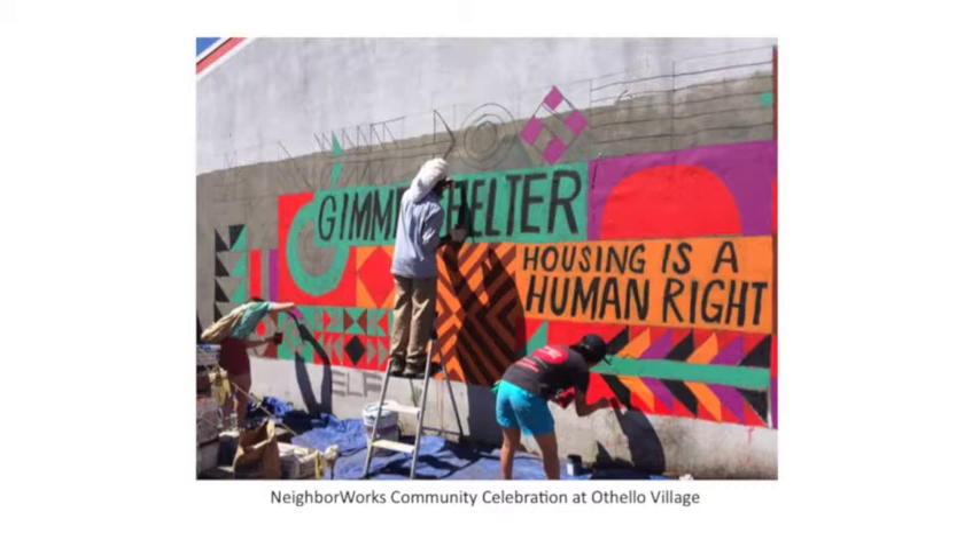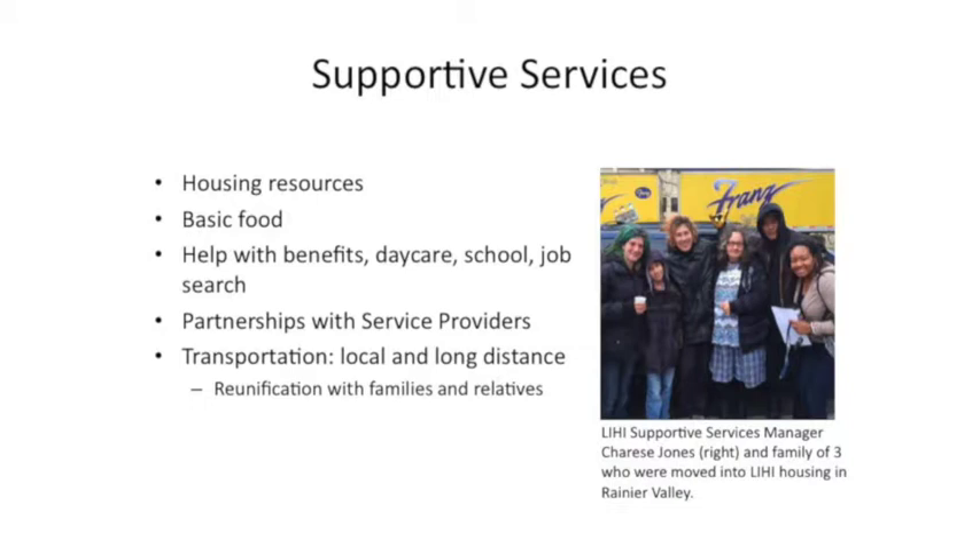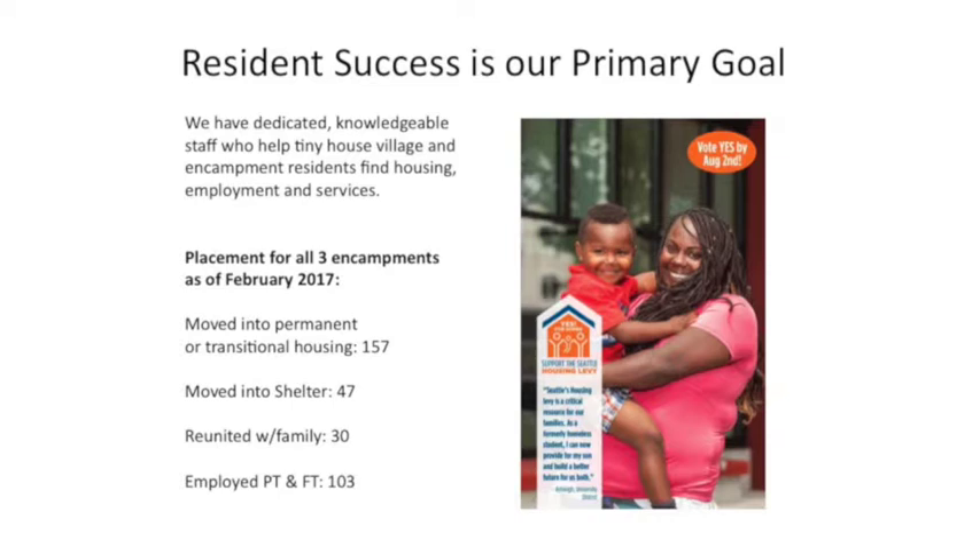If you look at the budget, supportive services is a huge part of our program — providing people with bus tickets, case management, meals on site, and making sure they can effectively move out of homelessness and into housing or with family. Our success metrics for 2016: at these encampments, we moved 157 people into housing. With the use of case management staff, it's far easier to move people into housing when they're stable, when they have a community, when you can find them. We've moved about 47 into shelter, 30 have been reunited with family, and 103 have found housing. Really amazing metrics.